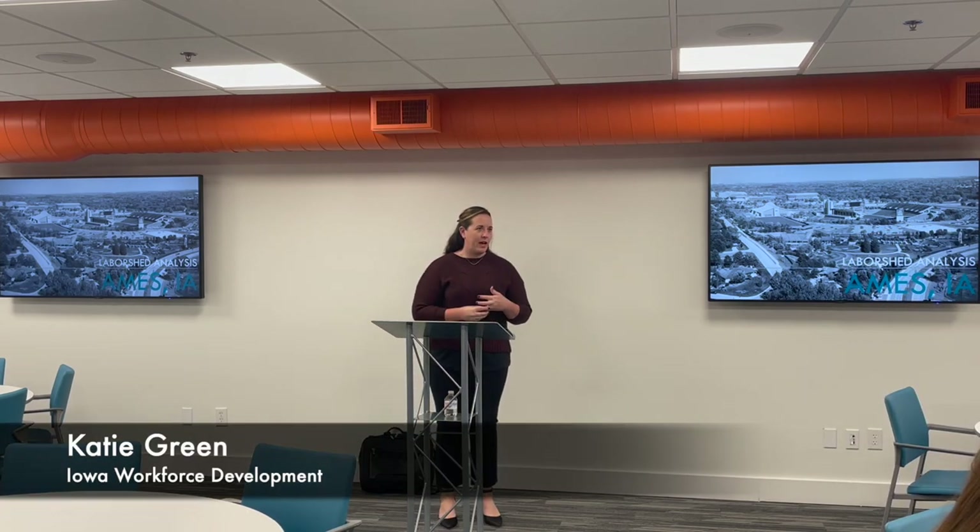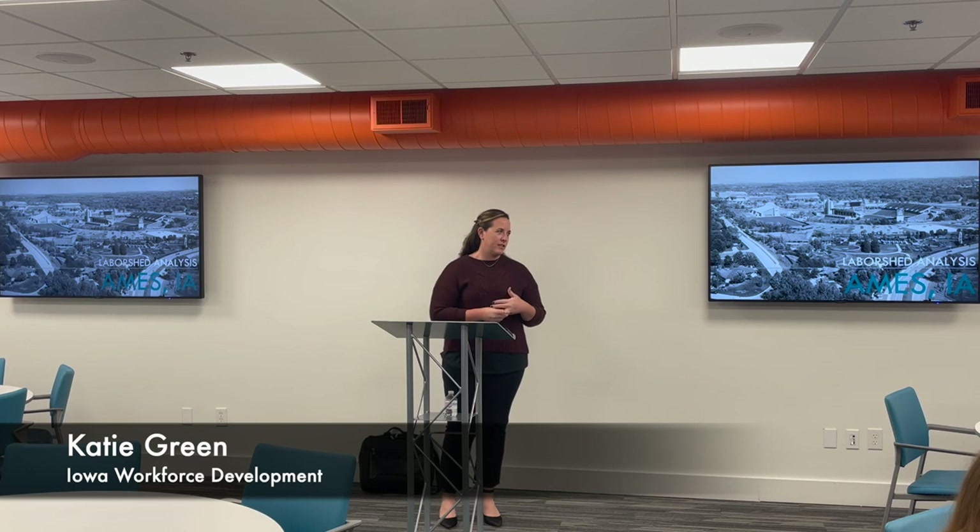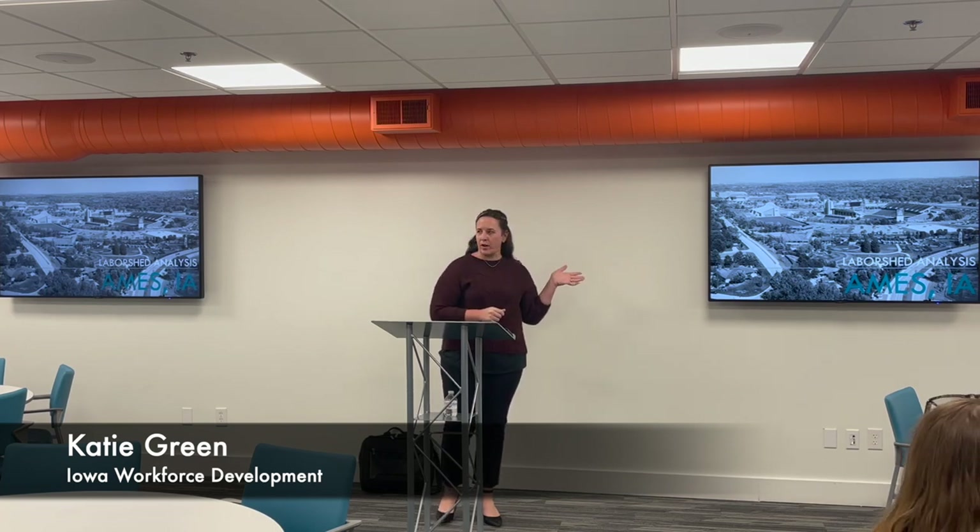My name is Katie Green. I've been working at Iowa Workforce Development for 14 years, and the majority of that time has been spent working on the labor shed program.